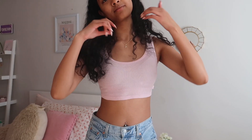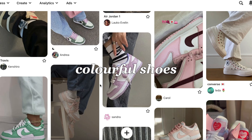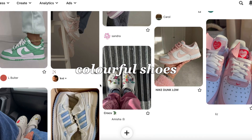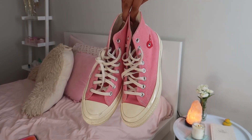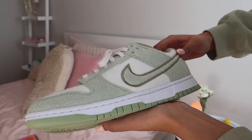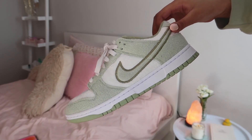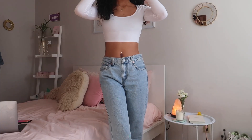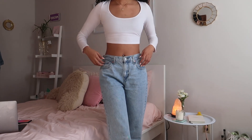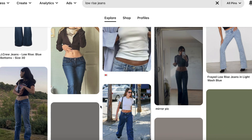I wanted to share some of my wardrobe essentials for the spring season and basically what I'm going to be wearing. First up are colorful shoes — I love them. Don't get me wrong, I love a good pair of basics, but colorful shoes just make your outfit feel so much more fun. I have these dunks in a sage green color that I've been dying to wear, and of course my pink Converse. I also love these low-waisted pants — these are the Levi's Low Pros, they're a staple in my closet, super comfortable, and low-rise is very trendy right now.